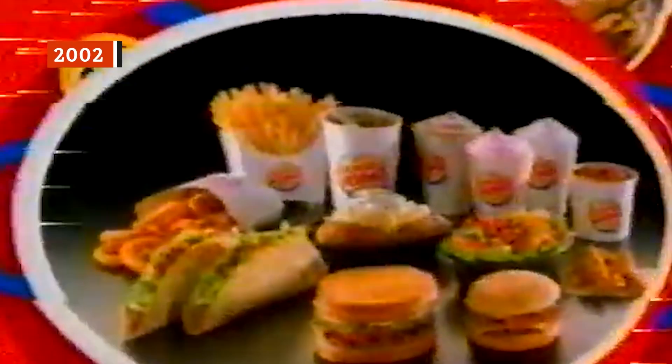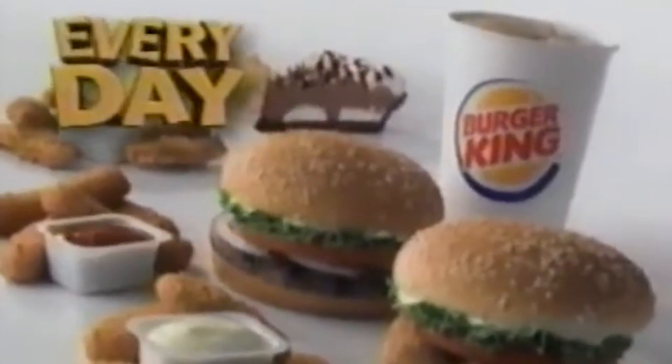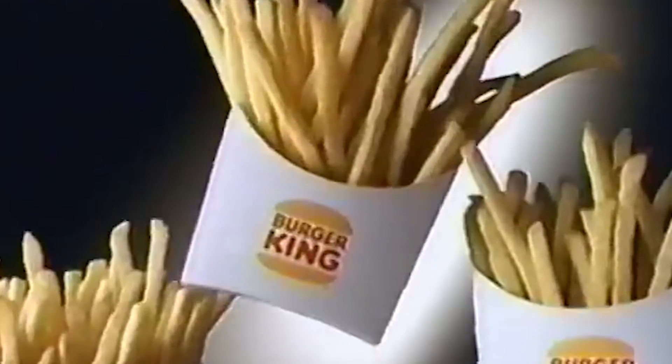In 2002, Burger King announced the largest new product and menu launch in the brand's history, all thanks to the 99-cent BK Value menu. When introduced, the value menu included 11 different items, all costing 99 cents. It wasn't just a compilation of existing items — it also included six new menu items that had never before appeared in Burger King dining rooms or drive-thrus, including a grilled sourdough burger, two kinds of tacos, beef chili, and baked potatoes, alongside already established favorites such as milkshakes, onion rings, french fries, and chicken tenders.